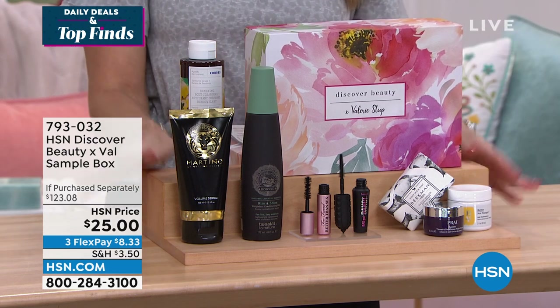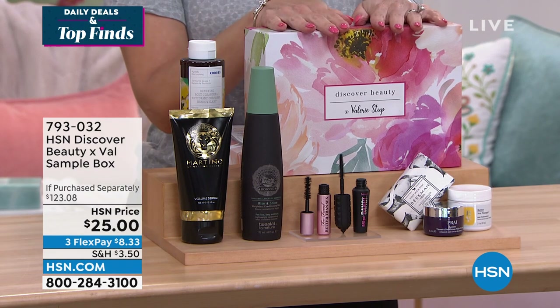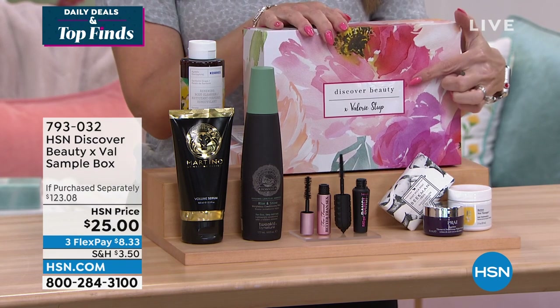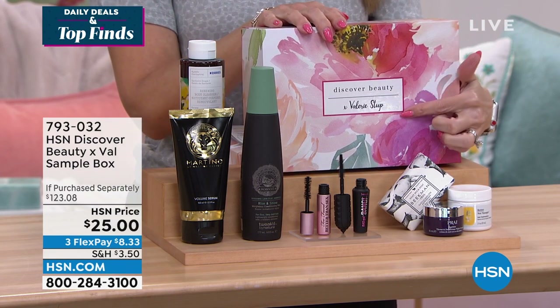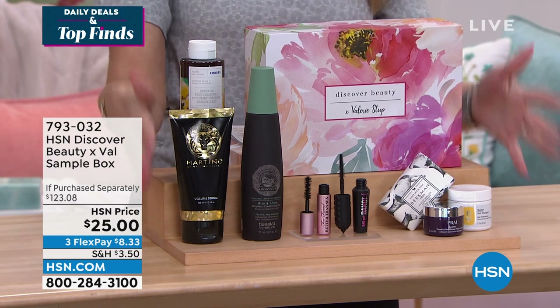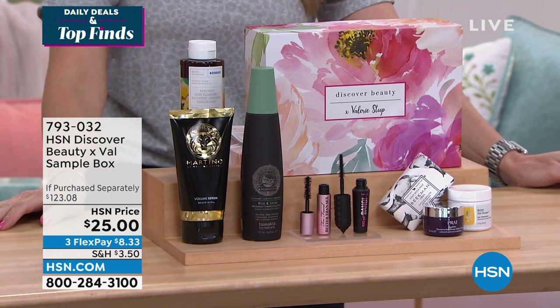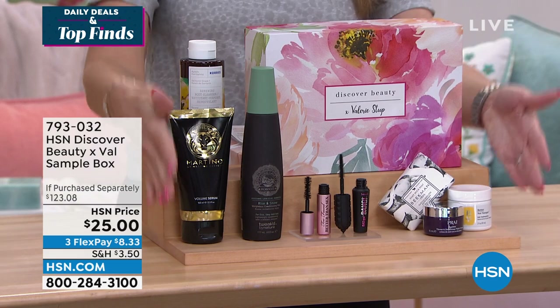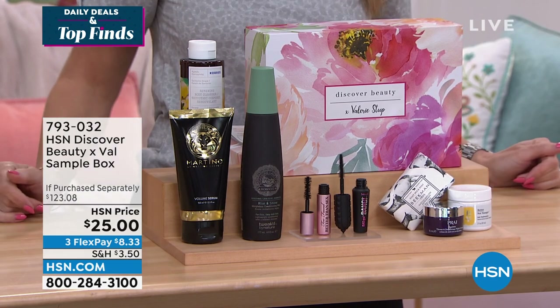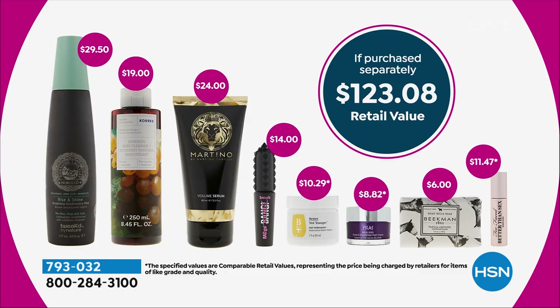I'm so honored and so excited to share with you a limited offer on the beauty box I put together for you. It's our HSN Discover Beauty collaboration, and I put together all eight of my favorite brands. You have three full-size products, and all the items I'm going to introduce you to total a value of $123 — so it's a nearly $100 savings.